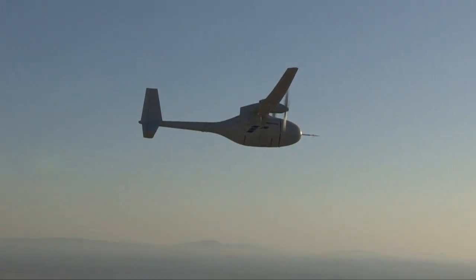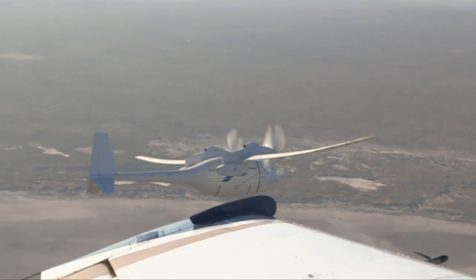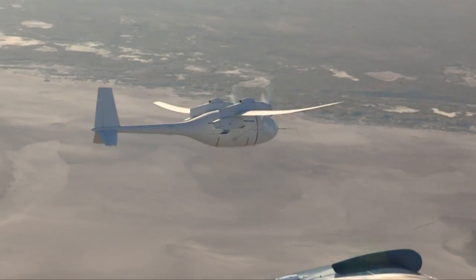Returning to Edwards on landing and touching down, the aircraft sustained some damage when the landing gear dug into the lake bed and broke. But aside from that, program leaders say the flight validated new frontiers.